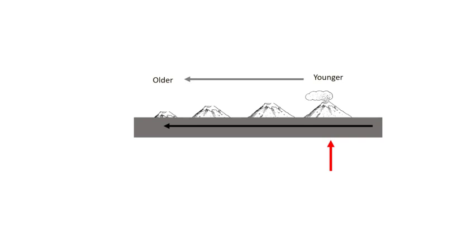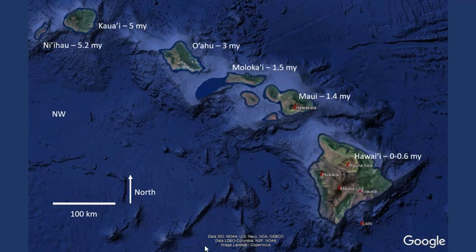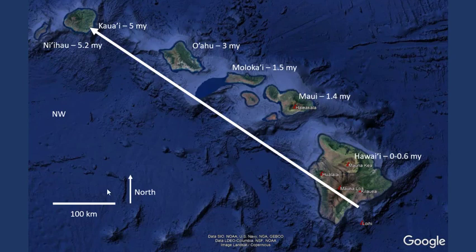If I put up Hawaii again — now I've tilted it so this isn't due west — we have active volcanism on this end, and then progressively older rock as we move this way. If I draw a single arrow from the younger rock to the older rock, that tells me what direction the Pacific plate is moving over that hot spot. With north up, if I draw an arrow from the younger rock to the older rock, that tectonic plate is moving generally to the northwest.